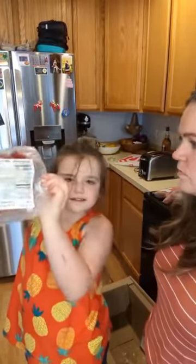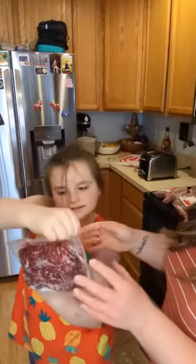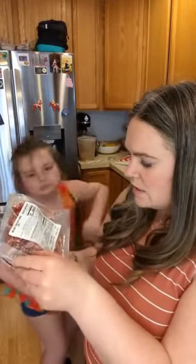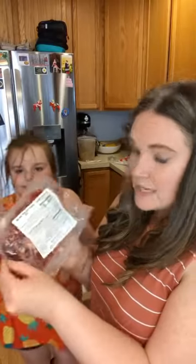We got grass-fed beef sirloin tips — great for kebabs or things like that. This is 16 ounces.